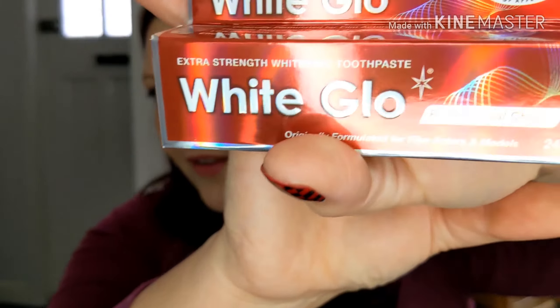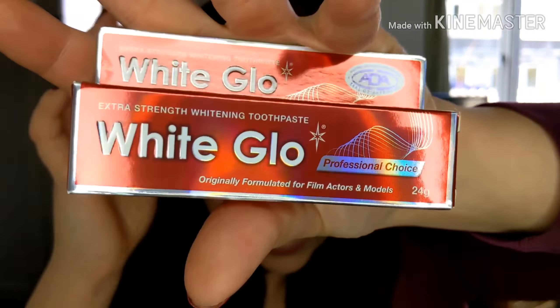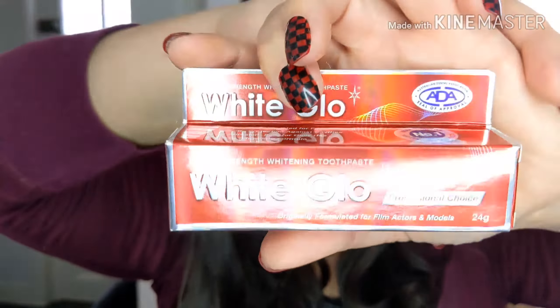The next one in the box is a little bit random, but it is the White Glow toothpaste. Professional choice whitening toothpaste — show off dazzling Hollywood-worthy teeth with this professional whitening toothpaste, originally developed for models and actors. The recommended retail price for a full size is £4.20; this is a sample worth £1.50. I might give that a go — I don't think my teeth are too bad, but yeah, I might give it a go.